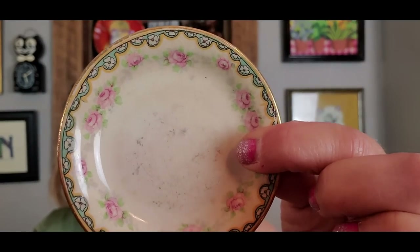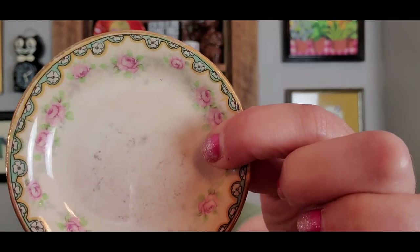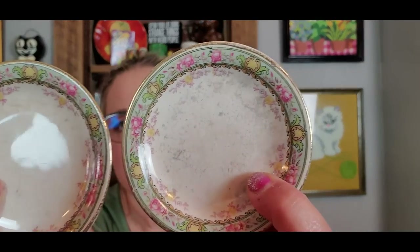I got some Butter Pats — there are four of them. They were $0.99 each. No maker's mark on them but they're beautiful — little Butter Pats with really pretty roses. No chips. These two are the same and then these two — they do have some crazing and a little discoloration, but they're very pretty. The colors are very similar so you could use them all together. I probably don't know if I'll sell them as a set of four or as two sets of two.